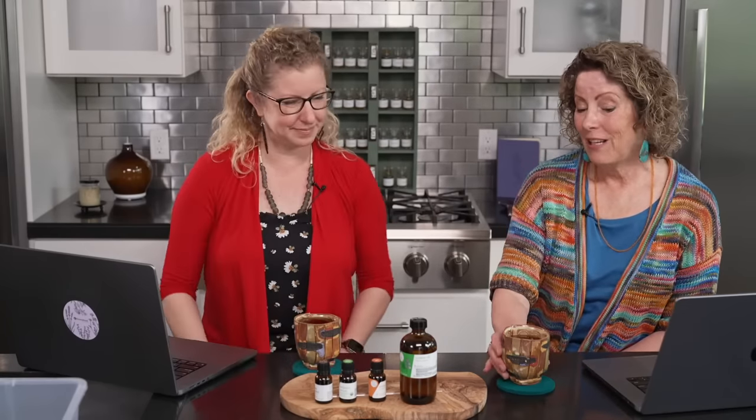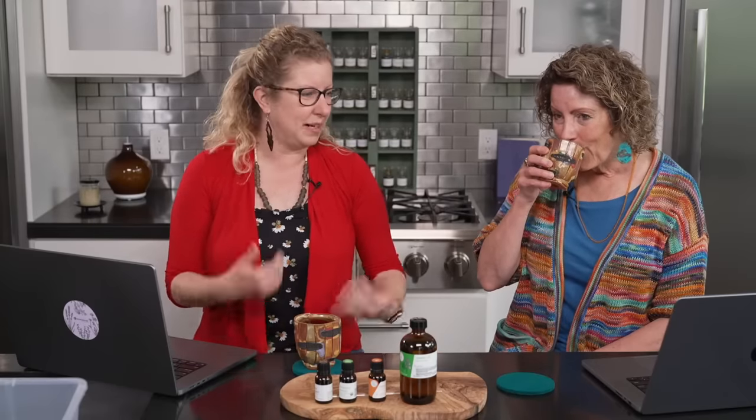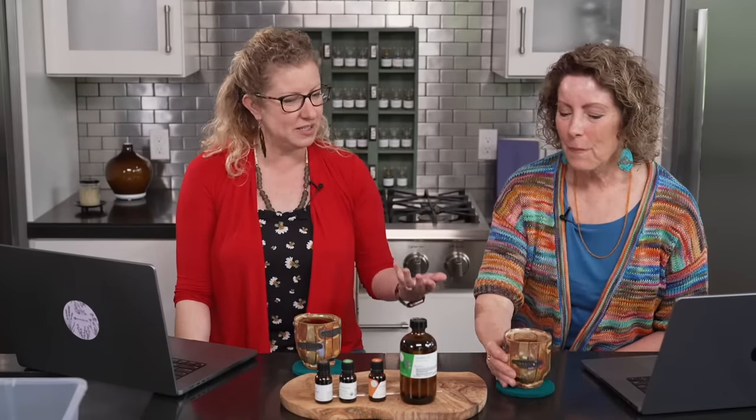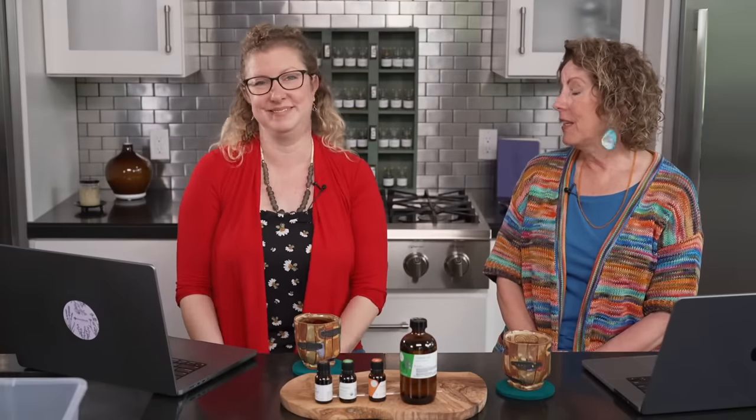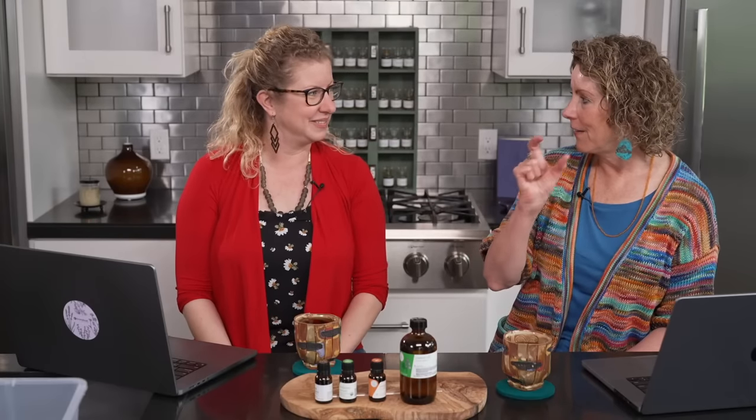These gratitude mugs are locally made from a crafter right here in Missoula, also from the tea company. It's so nice to work with other companies that have similar sourcing ethics to us over at Aromatics — working with the farmers, working with the land. It all goes together whether you're working with essential oils or specific herbs like these beautiful teas.